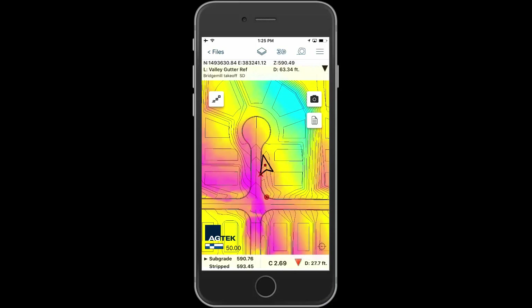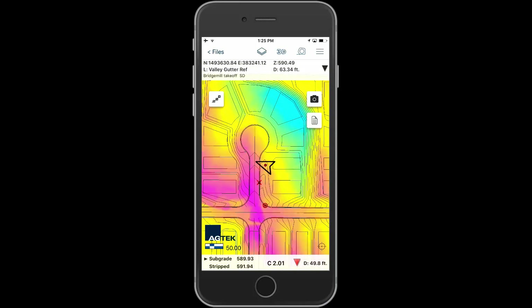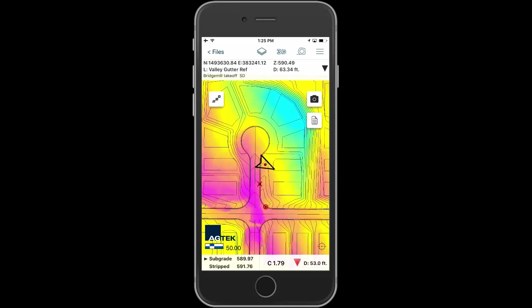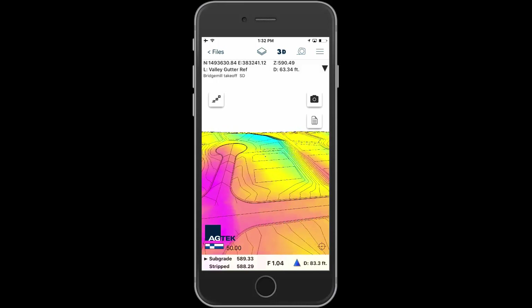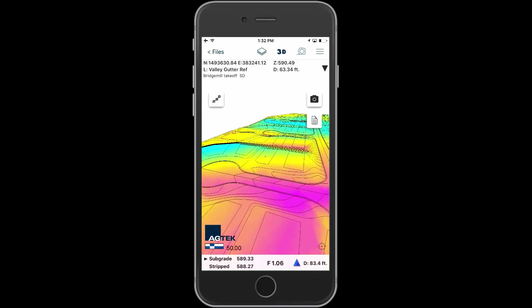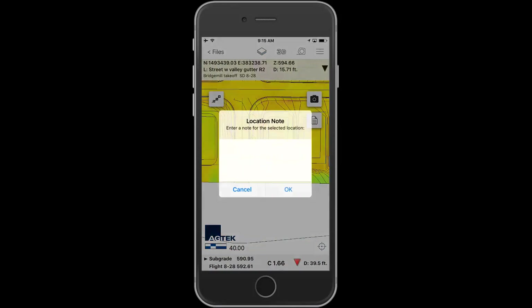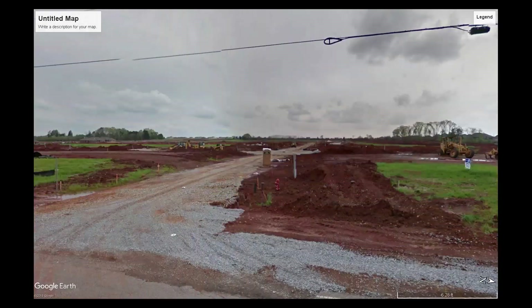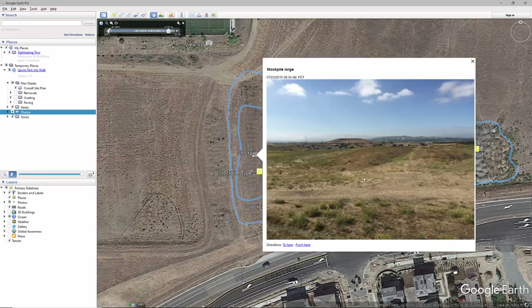SmartDirt shows cut-fill and elevation wherever you're standing, based upon your takeoff, latest drone topo, or the GPS model guiding your machines. SmartDirt communicates grade and inspects models with 3D visualizations that move with you as you move across the site. SmartDirt makes it easy to document progress with photos, notes, and tracks that can be shared with the rest of the team in a convenient Google Earth file format.